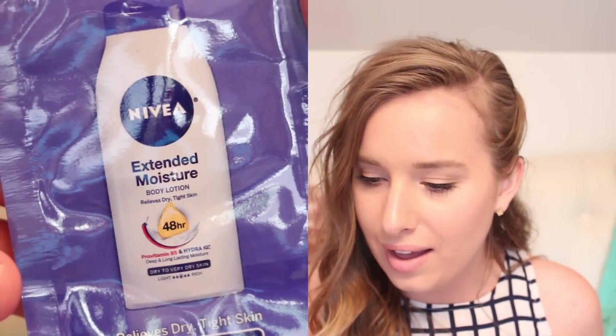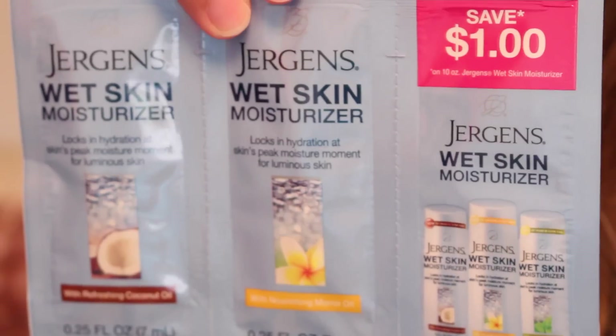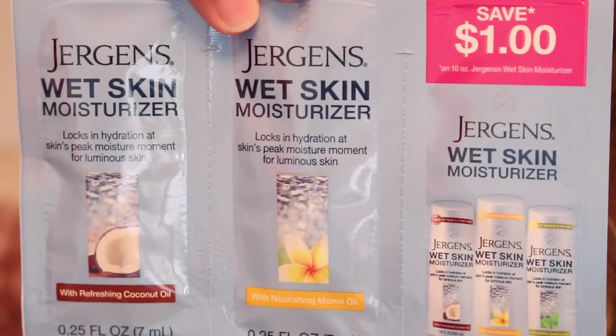This video has taken an odd turn, but it makes sense because I have the shaver in it. We have a couple of these little Nivea Extended Moisture for dry to very dry skin lotion packets. I'll probably just use these on my feet — they have been so dry. I don't love foil packets, but they're just little extras, not a big deal. And then we have more foil packets of moisturizer — Jergens Wet Skin Moisturizer. Are you supposed to put this on when you're wet? You are. That's so weird. I'll try it.